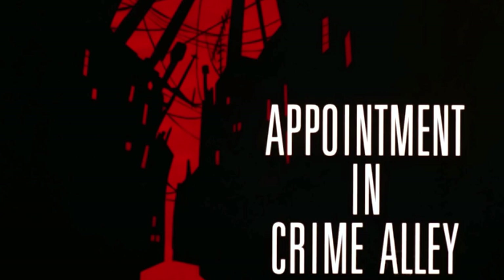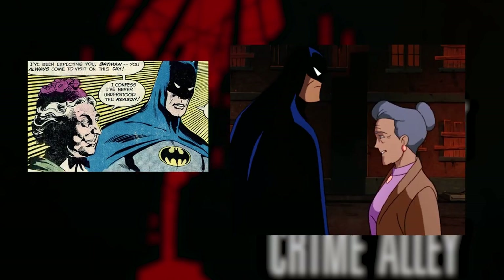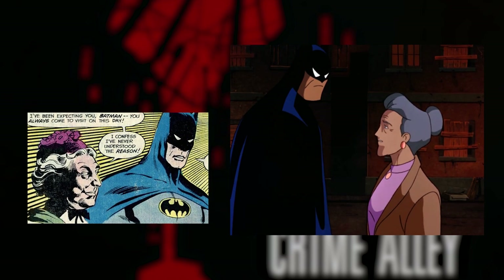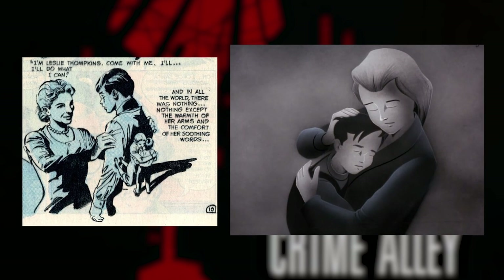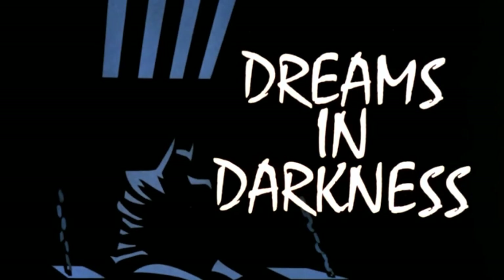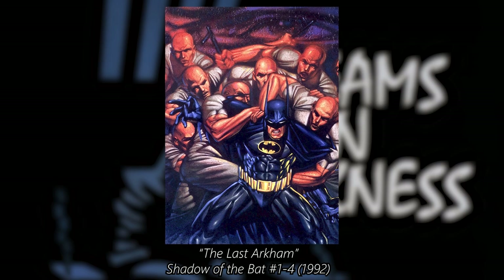Speaking of Jerry Conway, he wrote the episode Appointment in Crime Alley, which was inspired by the story There Is No Hope in Crime Alley from Detective Comics 457. The comic was the first appearance of Leslie Thompkins and Crime Alley, and the episode also introduced both of them to the series, giving them new popularity and using a very similar story of Batman going back to the place where everything started. The episode Dreams in Darkness is one of the most psychologically charged of the whole series.